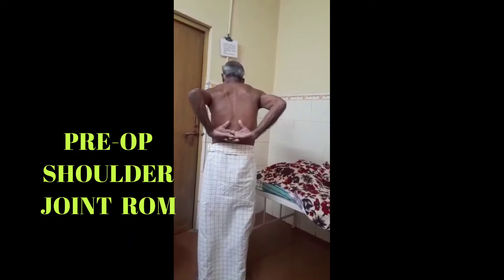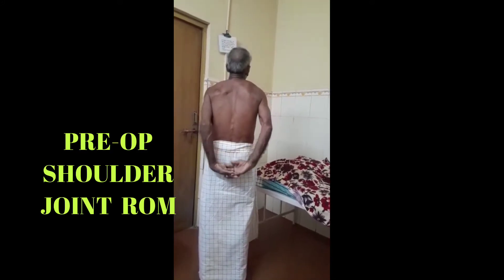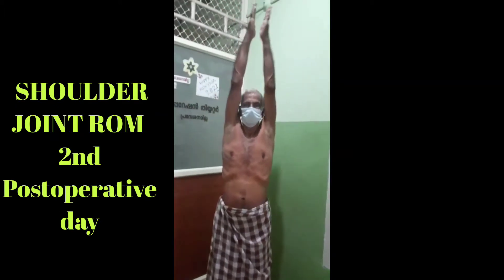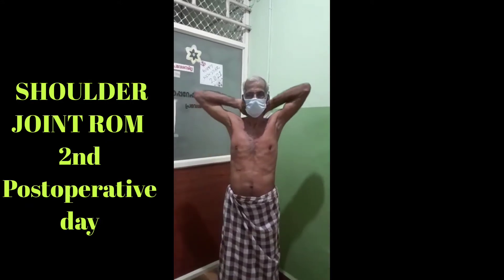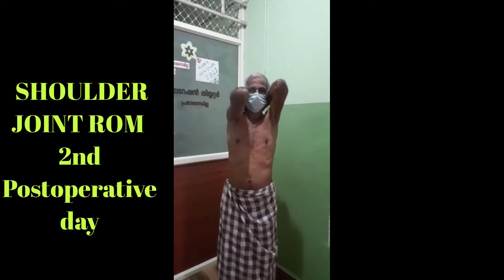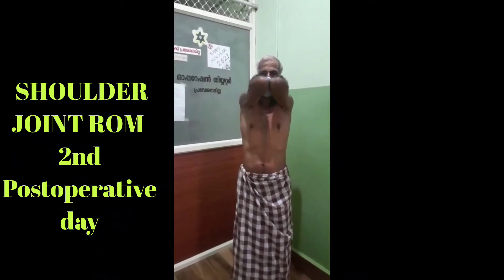He was suffering from this condition for the last one year and taken treatment from several hospitals and advised arthroscopic surgery. He had undergone an intra-articular and periarticular injection with methylprednisolone and lignocaine with shoulder joint manipulation for fibrous tissue breaking.